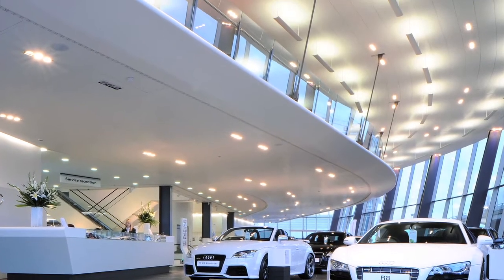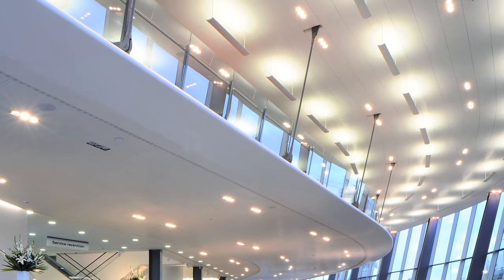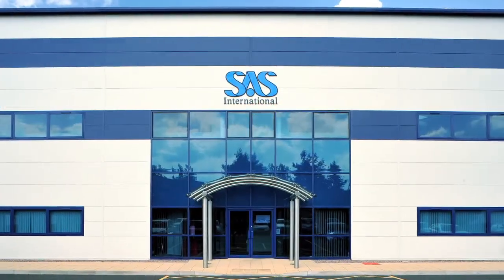SAS International are a British construction products manufacturer. We manufacture metal ceiling systems, partitioning and doors, room comfort products such as chilled ceilings, active and passive chilled beams, but also bespoke architectural metalwork. We've been manufacturing in the UK for over 50 years and we have factories in Scotland, England and Wales.